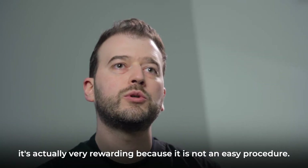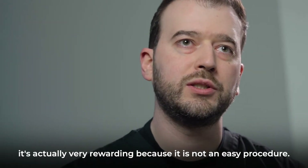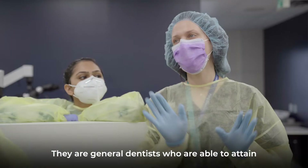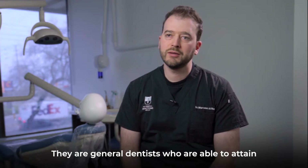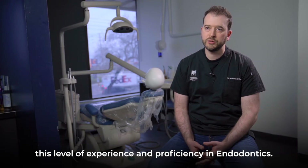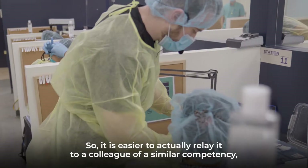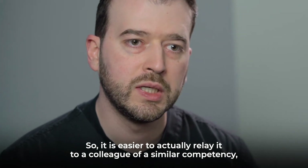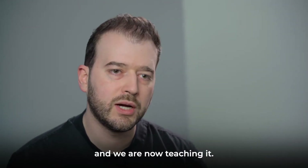It's actually very rewarding because it is not an easy procedure. This is the strength of our instructors — they are general dentists who are able to attain this level of experience and proficiency in endodontics. So it is easier to actually relay it to a colleague of a similar competency, and we are now teaching it.